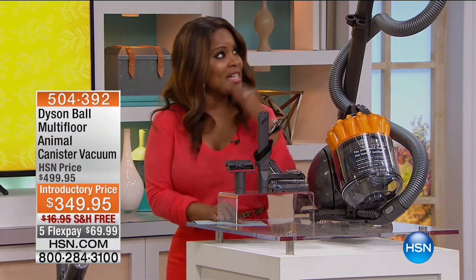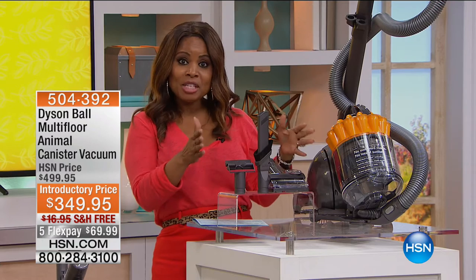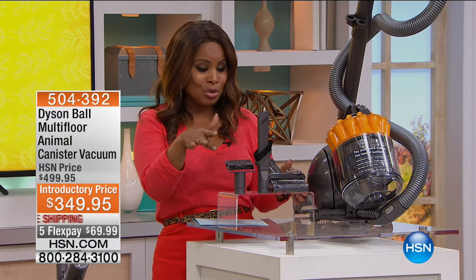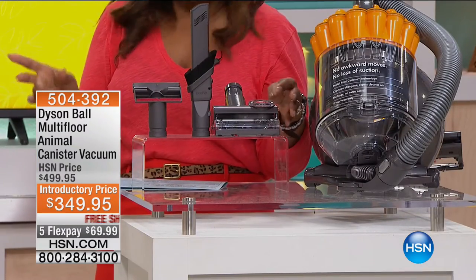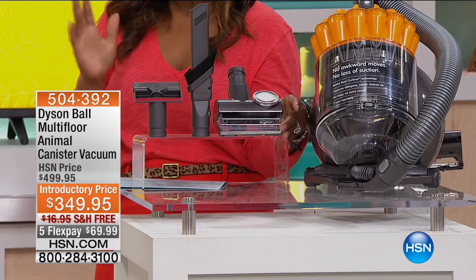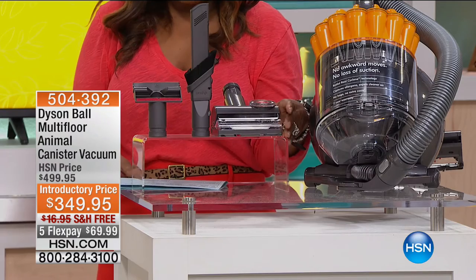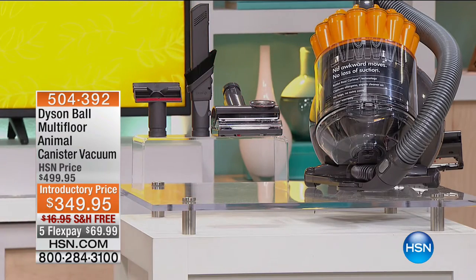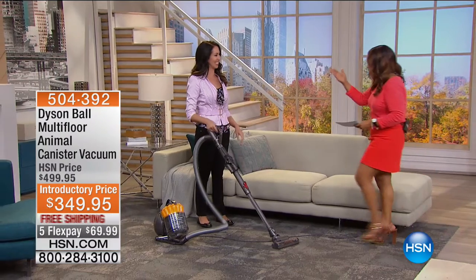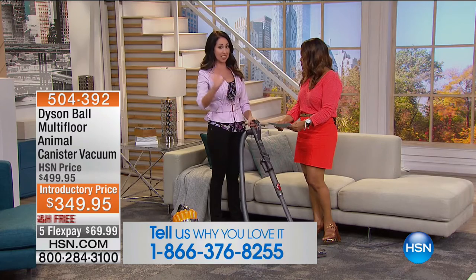It is a customer pick — a traditional canister style that is a full-size configuration, and we're giving you all the tools you need, including the brush you just saw our expert use. That unique brush alone is a $70 value that is part of our exclusive package. The price is remarkable: from $499 down to $349, with free shipping and handling. This is a full-size canister with a half-gallon bin capacity.